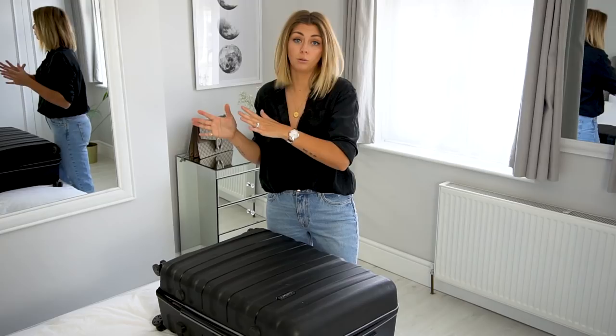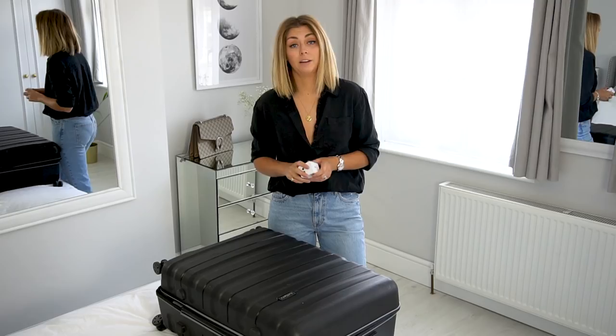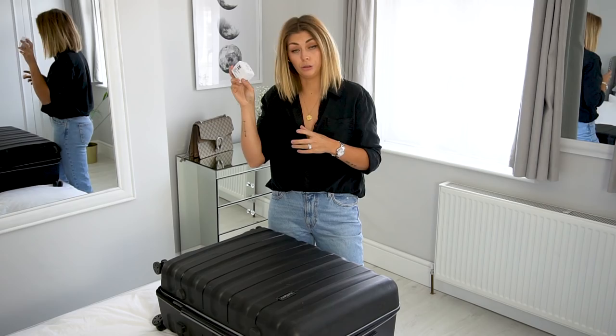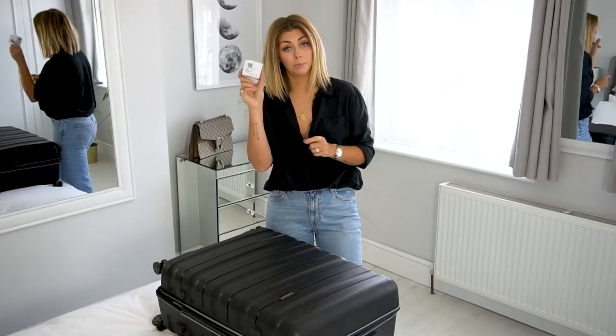Tip number six is to get yourself a multi-use travel adapter. Gone are the days where you need to take about eight different travel adapters in your suitcase. Now you can get ones that cover every country and every continent you need, all in one. This one has all the ports and USB ports as well, so you could be straightening your hair whilst charging your iPad and your phone at the same time. Simon and I take one each, and it basically saves us room in our suitcase.